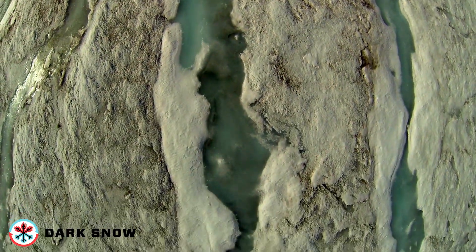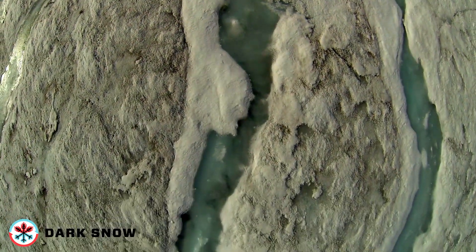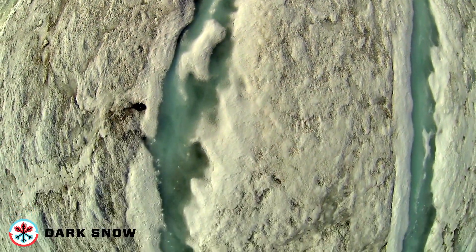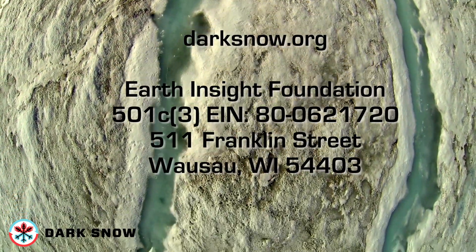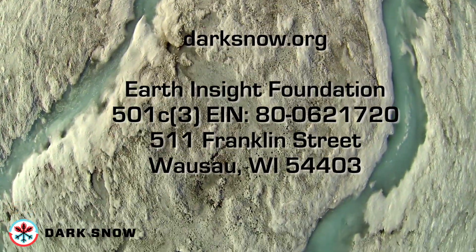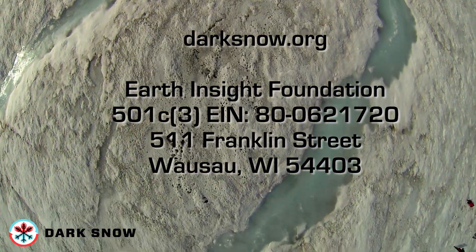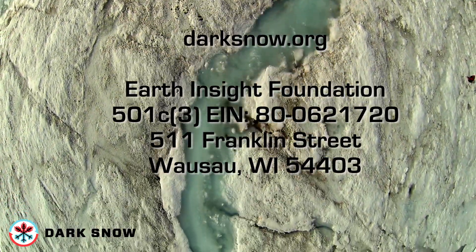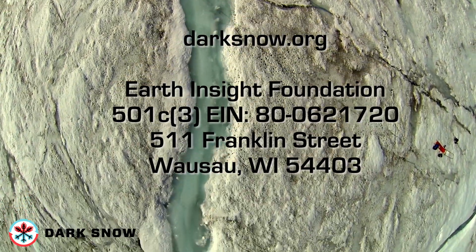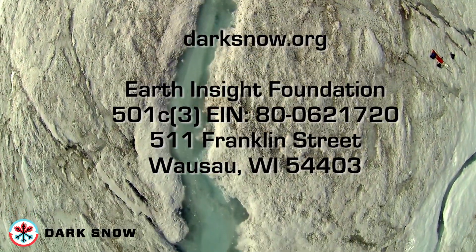Therefore, we are asking for support. Join the Dark Snow team and help make this science happen by making a tax-deductible donation using any major credit card at darksnow.org, or mail a check to Earth Insight Foundation, 511 Franklin Street, Wausau, Wisconsin, 54403.